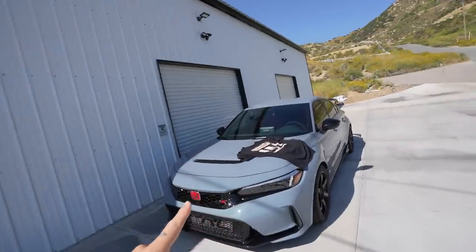Behind this door could be your new car. Before we get into today's video, our next new giveaway starts this Friday, May 19th at 10 a.m. Pacific time.